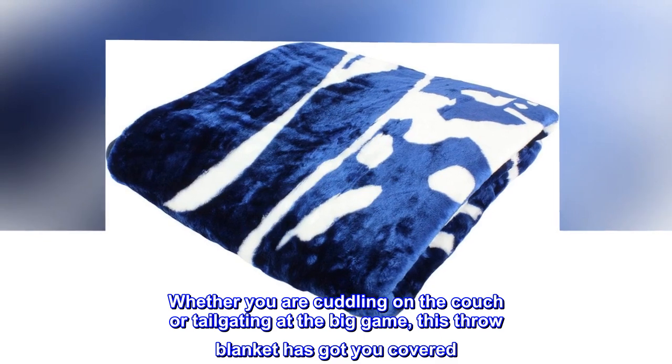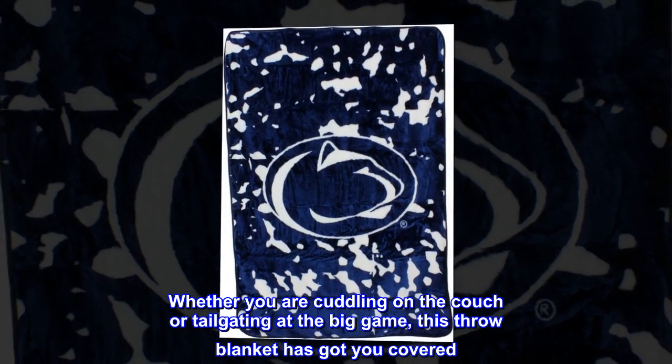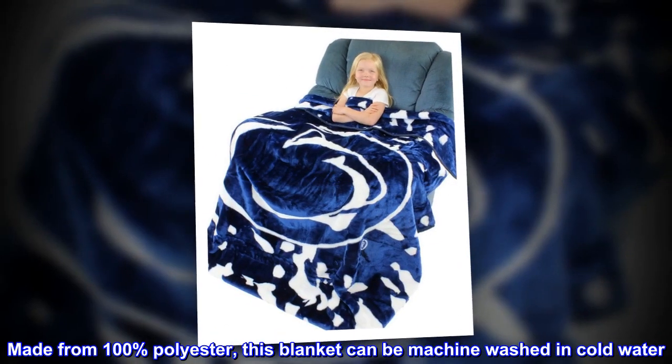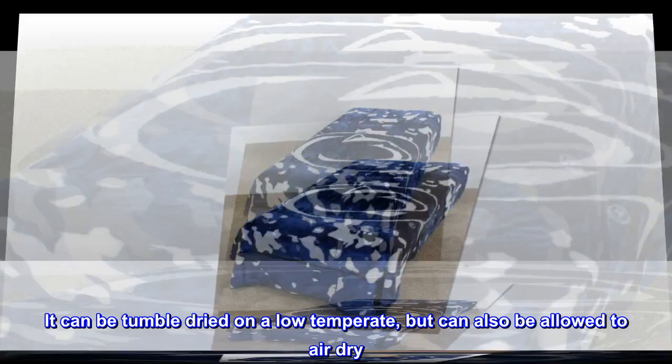Whether you are cuddling on the couch or tailgating at the big game, this throw blanket has got you covered. Made from 100% polyester, this blanket can be machine washed in cold water. It can be tumble dried on a low temperature, but can also be allowed to air dry.